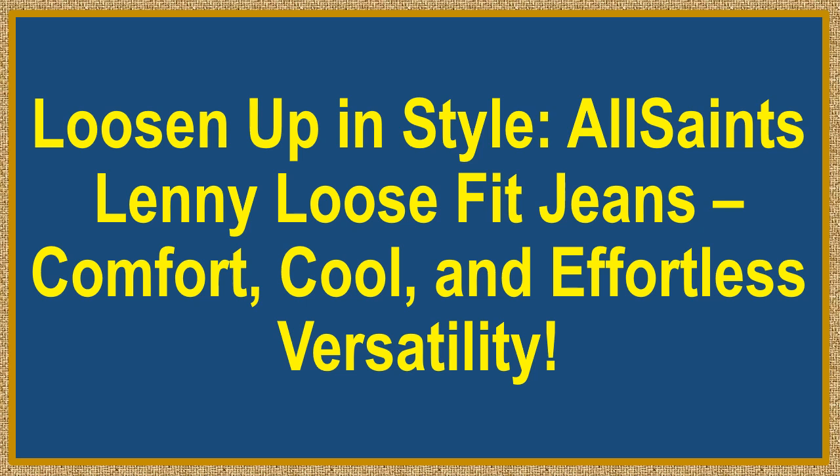Loosen up in style. All Saints Lenny Loose Fit Jeans — comfort, cool, and effortless versatility.